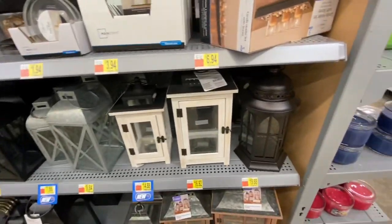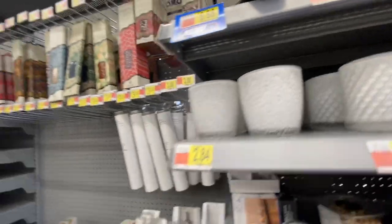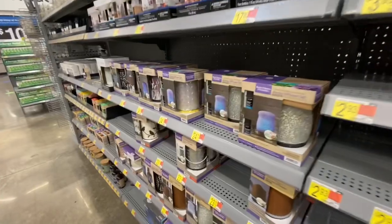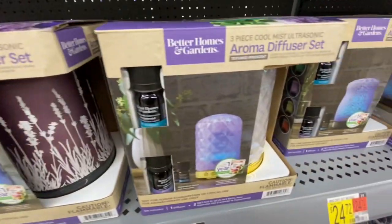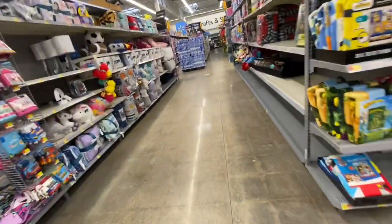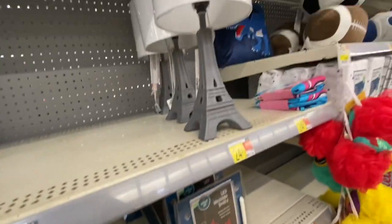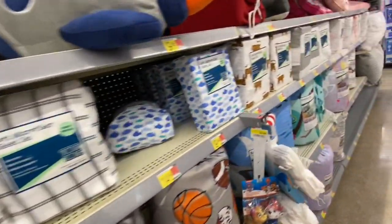They have these little things you can put in your room, like little lanterns and candle holders. They have the little wallflower plug-ins — a flower and pineapple design for just five dollars. And they have these candles that change colors.